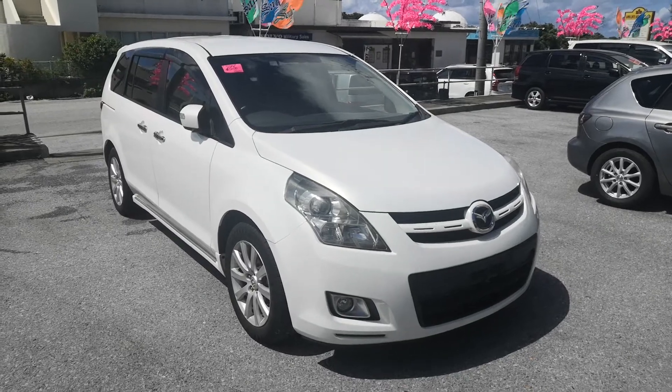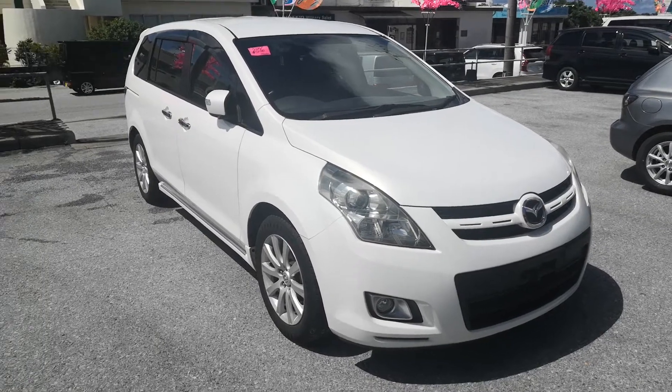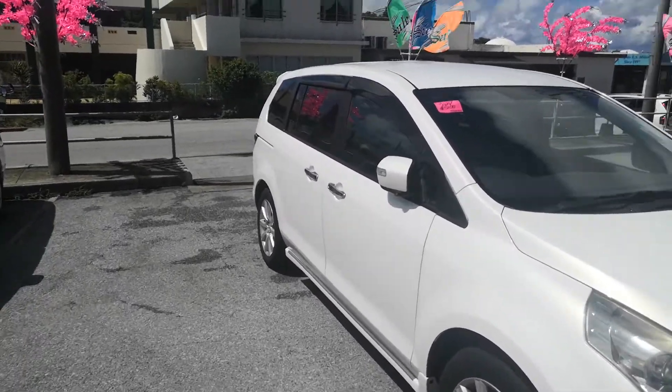Hey everybody, this is Don over at Johnny's Used Cars. Today I'm going to show you this 2007 Mazda MPV. This is the new body design. It's got 47 and a half thousand kilometers on it, which is about 28,000 miles. Let's look around this vehicle and we'll show you the inside.